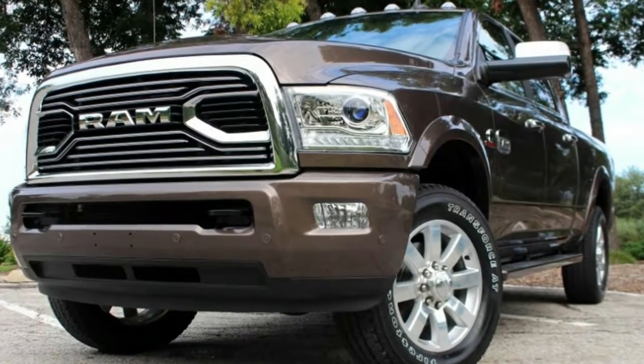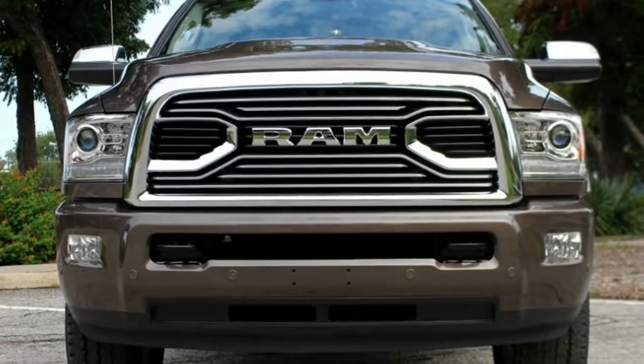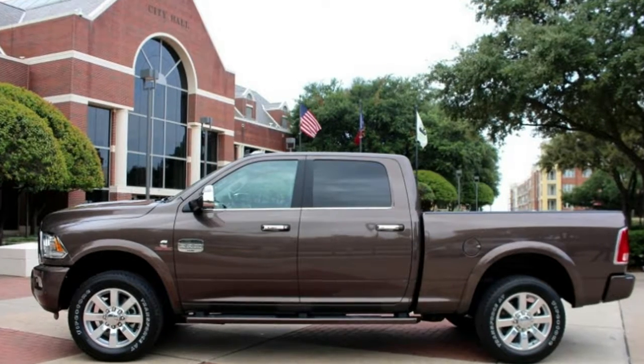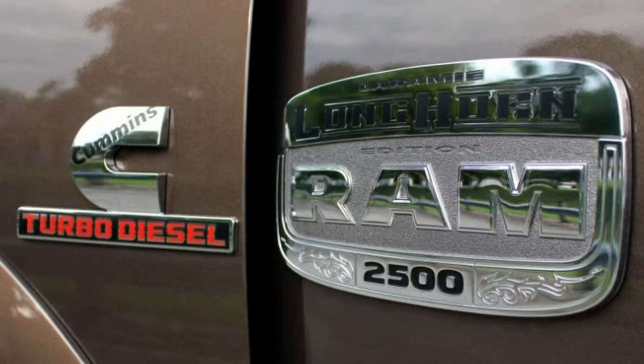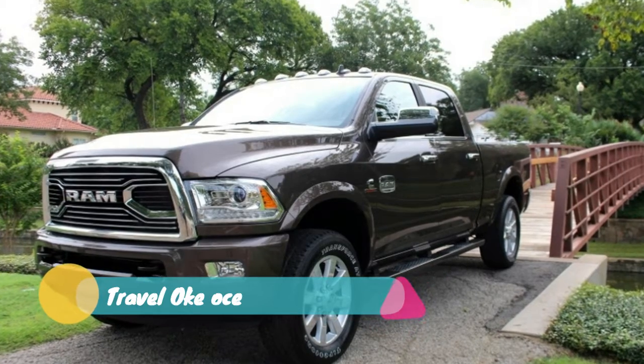On the outside you get body-colored bumpers and sidesteps. For single rear wheel trucks you'll get 20-inch aluminum wheels, and dual rear wheel trucks will have 17-inch polished aluminum rims. The Longhorn name will stretch across the tailgate in a more subdued fashion than expected.